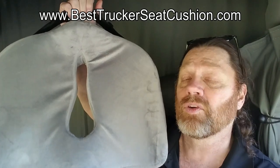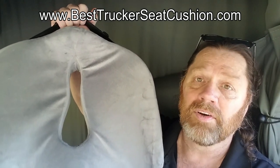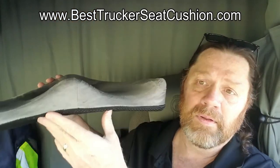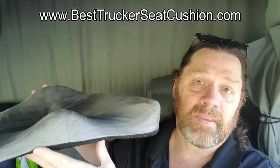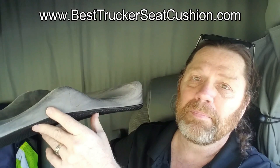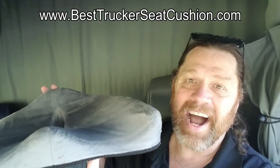Promo codes are in the description of this video. This isn't a pitch — this is me telling you I'm a believer now in this product. I actually use it and I've got one for my personal vehicle as well. So get yours. Two coupon codes, free shipping through Amazon Prime. BestTruckerSeatCushion.com. Red Viking Trucker is out.